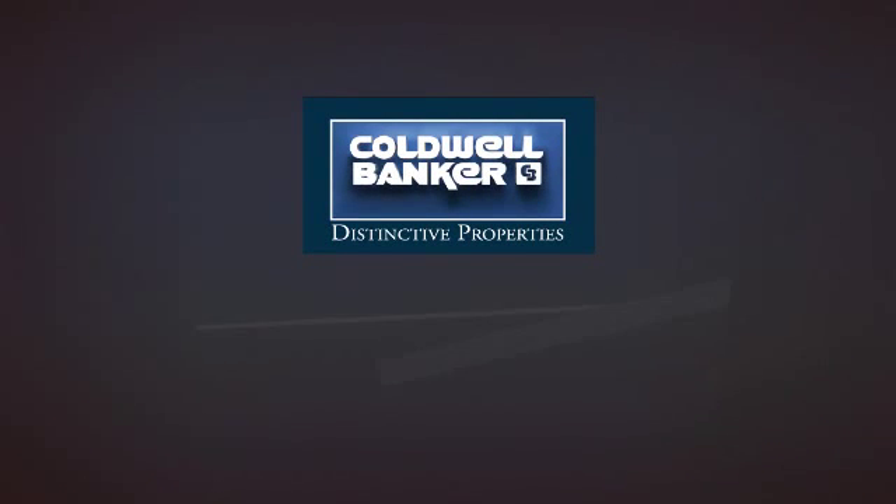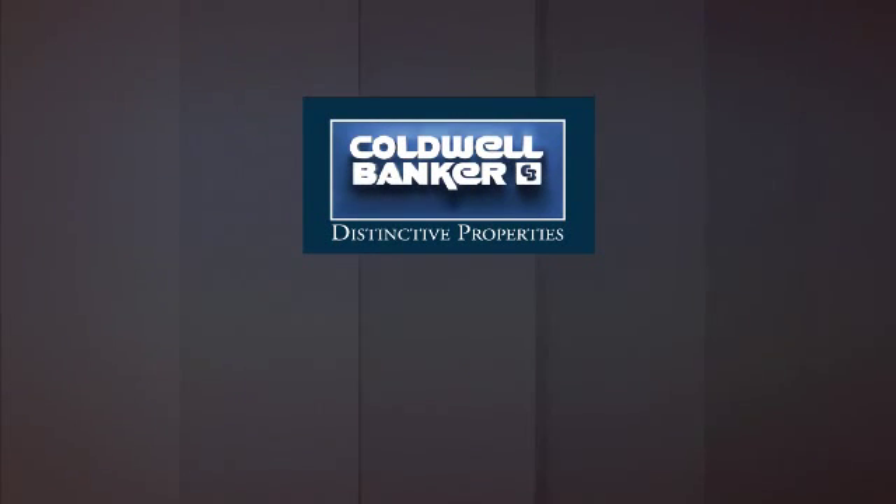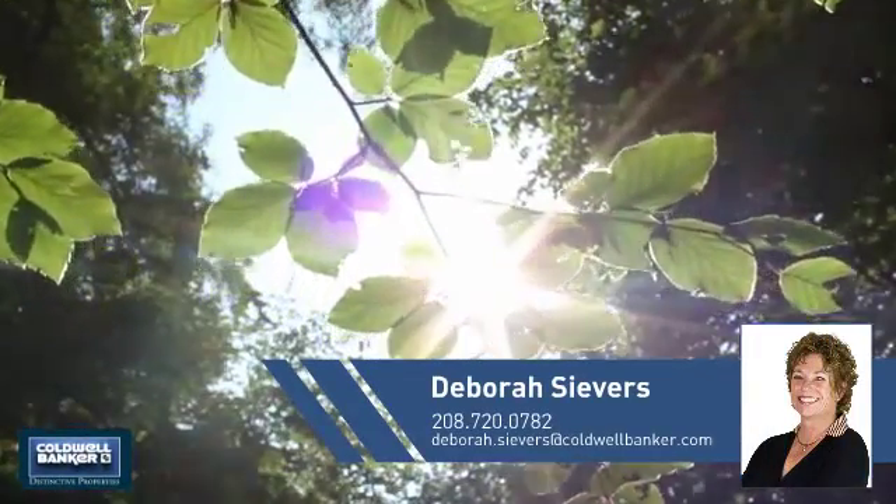Welcome. You'll find a wide selection of listings. This video is brought to you by your real estate agent, Deborah.